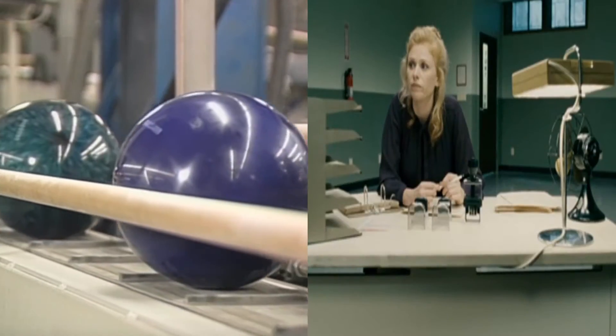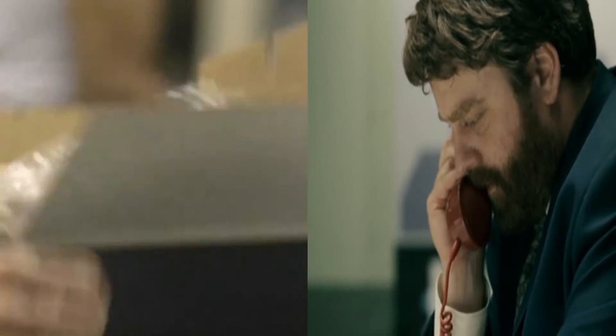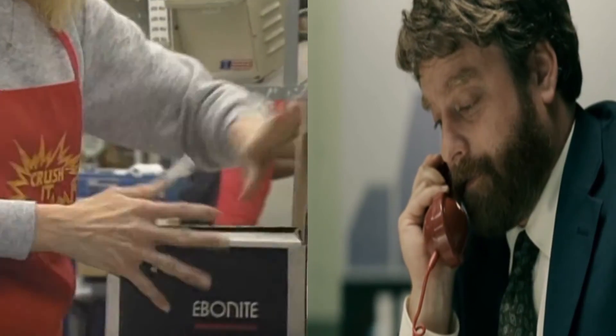At last, the balls are ready to roll. They're shipped to bowling centers and stores, where finger holes will be drilled and each ball custom fit just for you.